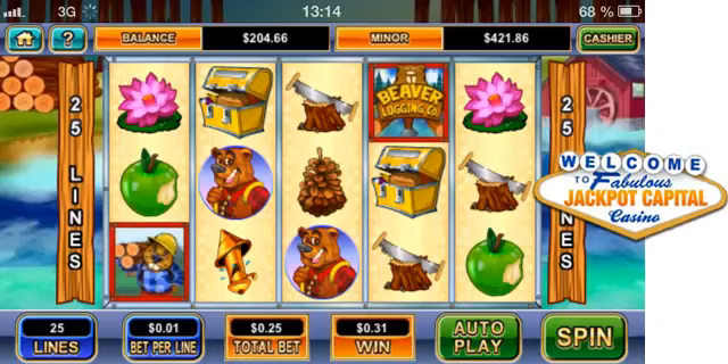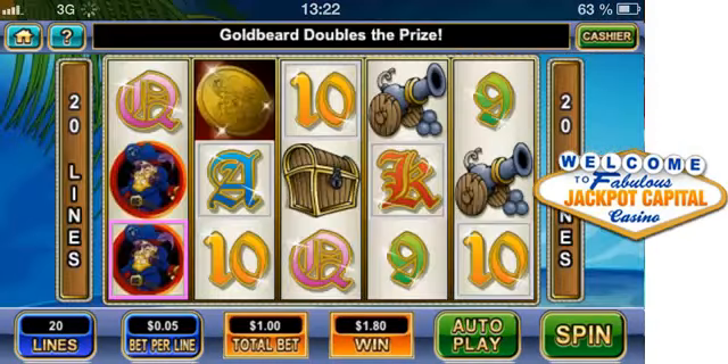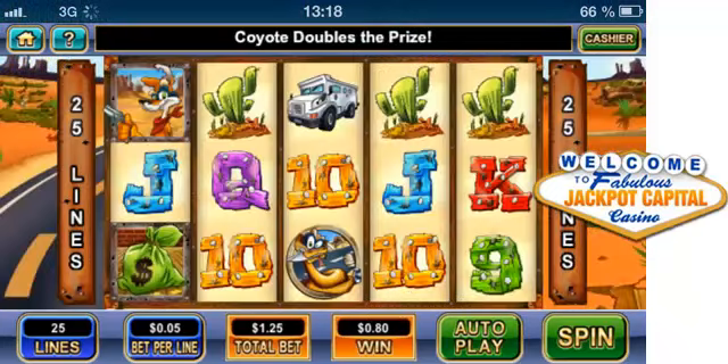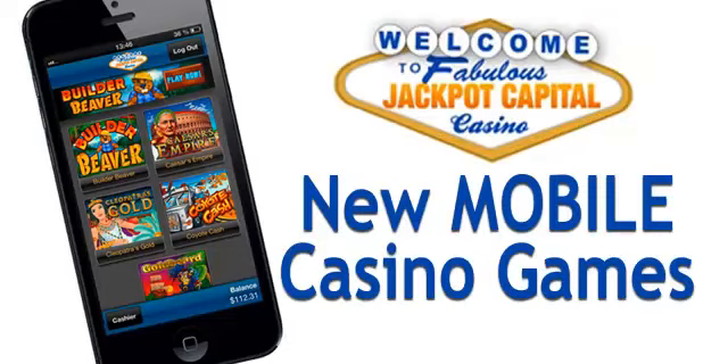such as Builder Beaver, Cleopatra's Gold, Caesar's Empire, Goldbeard and Coyote Cash. You can quickly and easily play for real money or just for fun. All games are played on Apple's built-in Safari browser, so there's no need to hang around downloading any software.